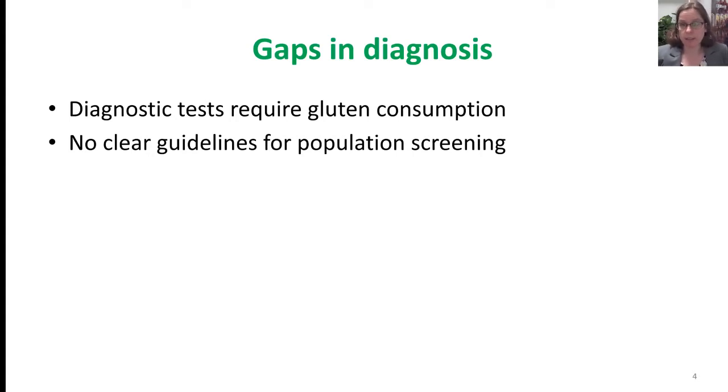Regarding diagnosis, we don't have great diagnostic tests for patients who are not already on a gluten-free diet. Once patients are on a gluten-free diet, putting them back on gluten to confirm the diagnosis is much more complicated and nuanced. We need a better tool for patients who are already on a gluten-free diet. We have TTG as a screening test, but we don't understand how best to use it or which patients should be tested. We frequently see patients who feel they should have been tested earlier, and many patients remain undiagnosed.